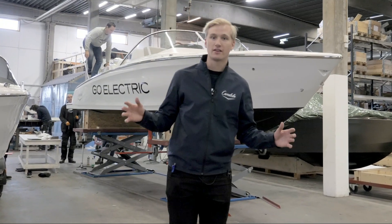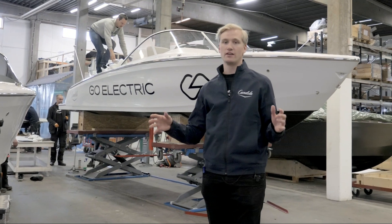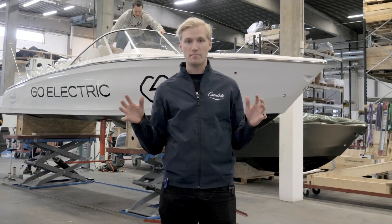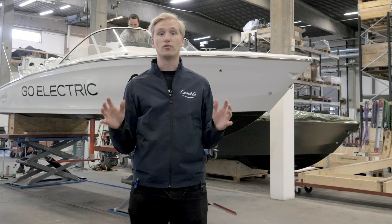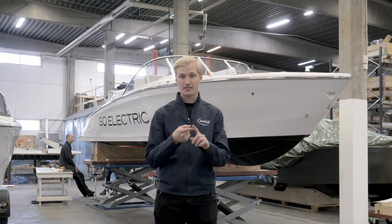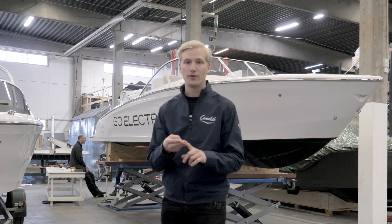Hey everybody, I'm Theodor here at the Kandela factory in Stockholm, Sweden. This is where we make the Kandela 7, a 25-foot bow rider with unbeatable electric range and incredible sea keeping. I'm here to show you how the boat performs in the sea, how it works, and how you operate it.